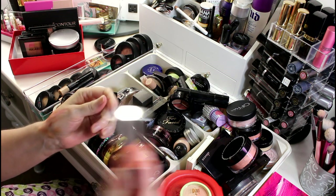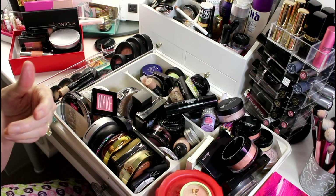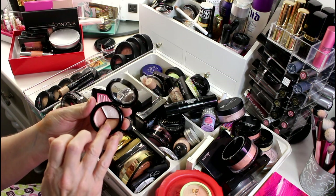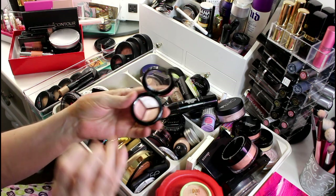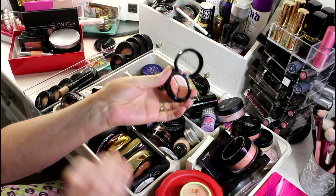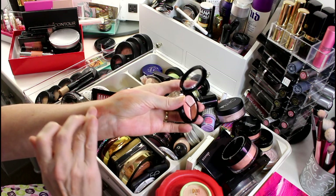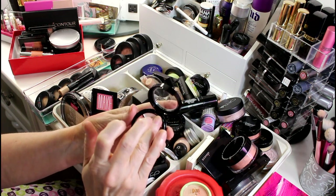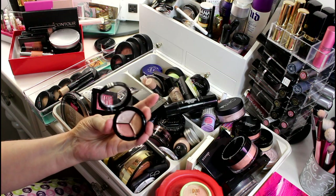I have this set of cream highlighters from Model Co — they smell like cake which I'm assuming is a good thing. There's like a tan highlighter, a bronzy color, a pink one, and of course a white pearl color. I'm never going to use this.